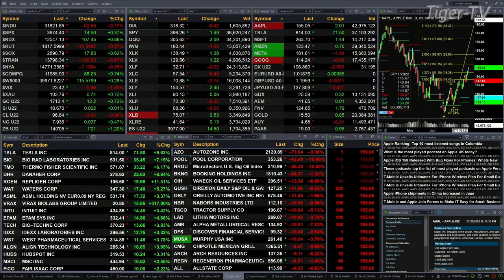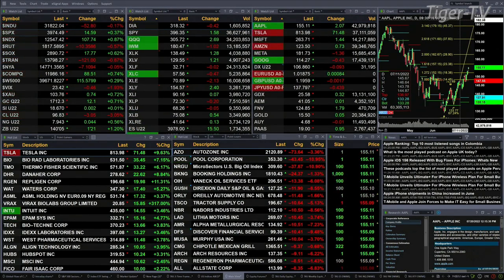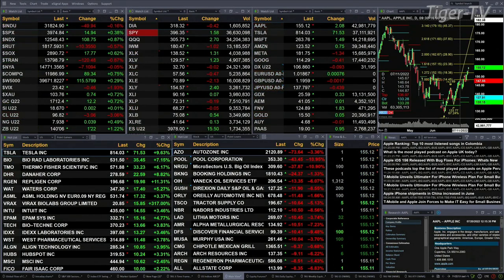Natural Gas is up three pennies. And the 30-year Treasury is up, printing out at 140.15.